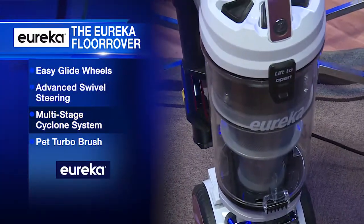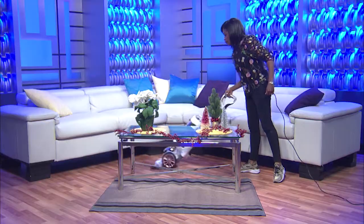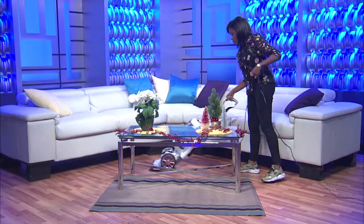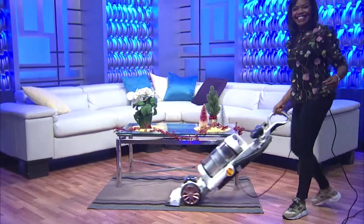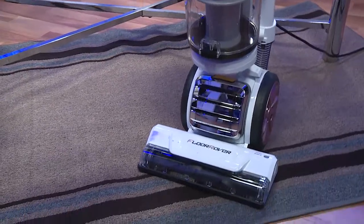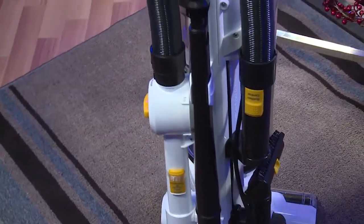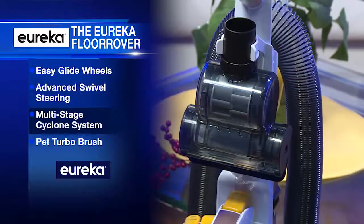The multi-stage cyclone system separates small and large particles, ensuring no loss of suction. Why is that important? Well, it means you can vacuum your entire home without stopping. It's also equipped with an easy empty dust cup and a HEPA filter. The Floor Rover also includes a variety of convenient cleaning tools on board, including a pet turbo brush.